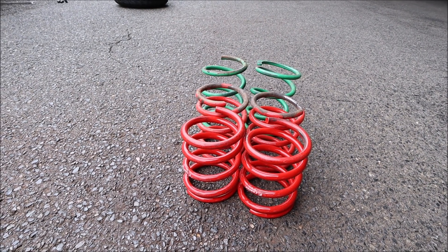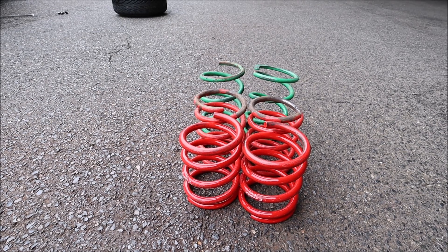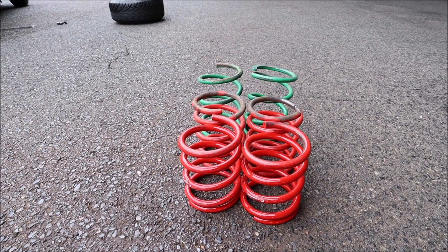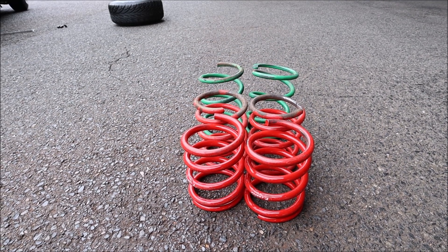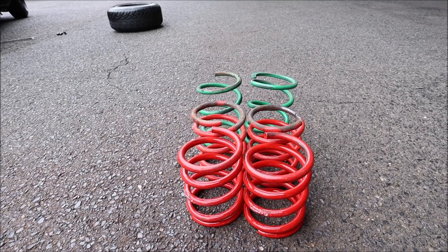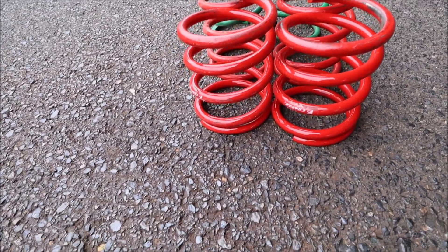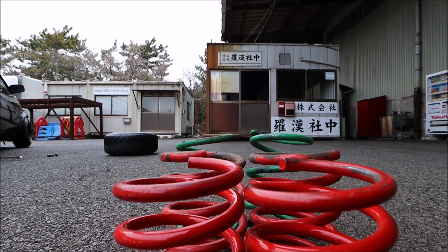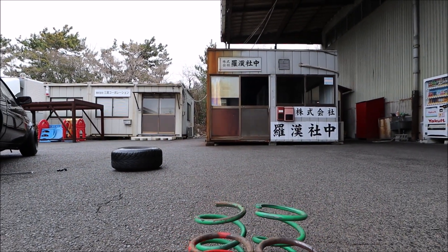So this is the spring situation. The green ones are what I've always run. The front ones are 8kg and then the middle ones are 6. I'm just trying to think which ones to put in. I think I'm going to go 8 and see how that sits — so it's going to be quite a bit lower. There's quite a difference there. I'm going to throw some in now and see how it sits and go from there.